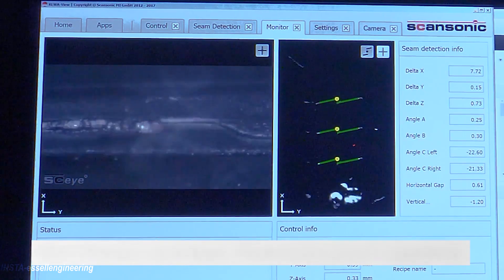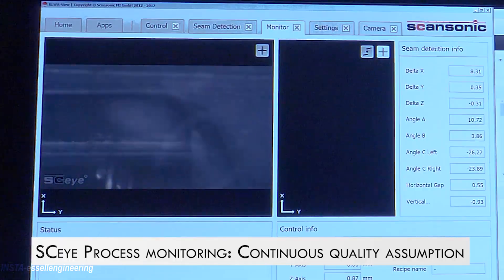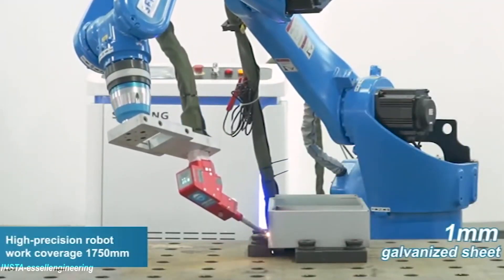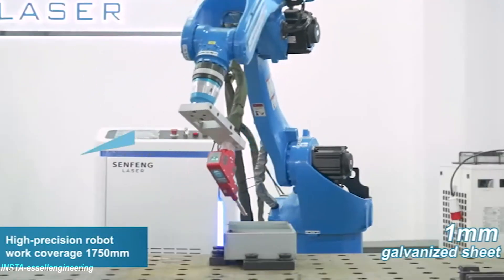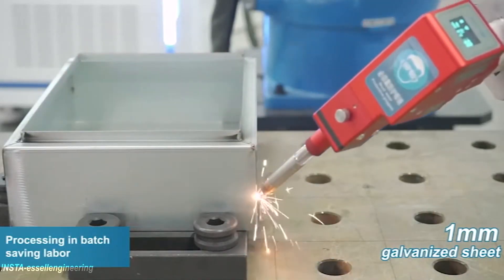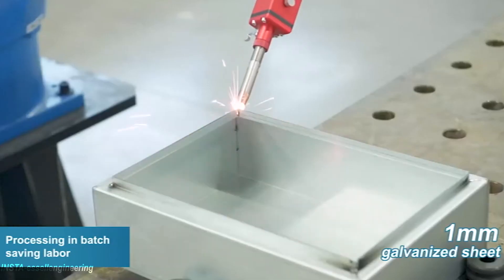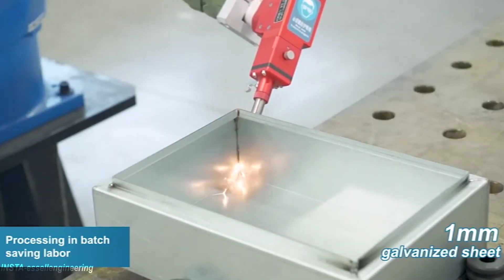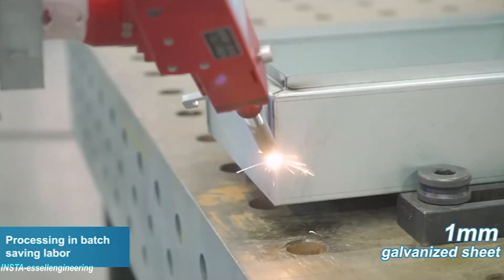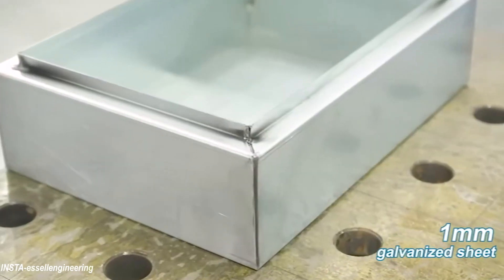Deep laser welding works by melting the material and creating a deep steam capillary, also known as a keyhole. This steam capillary moves with the laser as the weld is made, allowing the weld to reach deep into the material. The melted material solidifies behind the seam capillary and permanently seals the material.